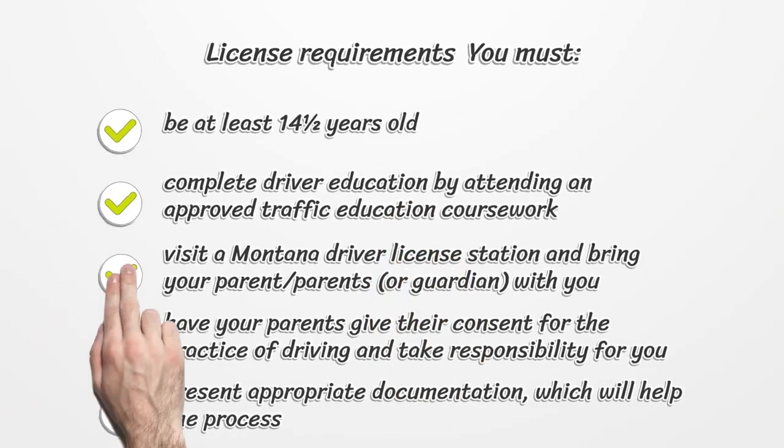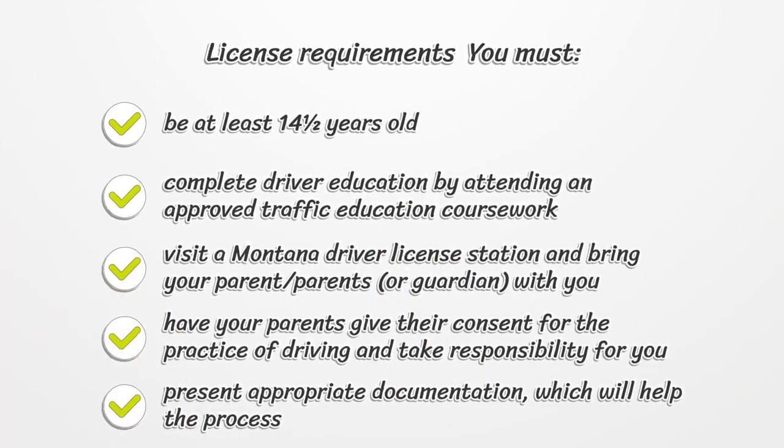License Requirements: You must be at least 14 and a half years old. Complete driver education by attending an approved traffic education coursework. Visit a Montana driver license station and bring your parent or guardian with you. Have your parents give their consent for the practice of driving and take responsibility for you, including financial affairs. Present appropriate documentation, which will help the process.